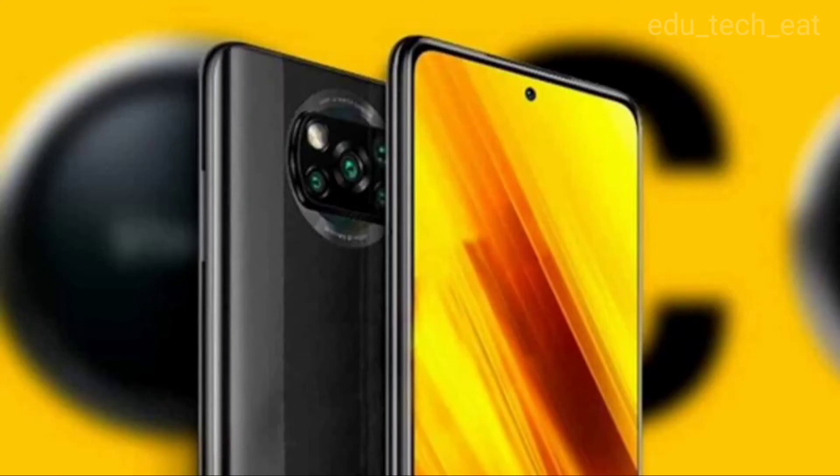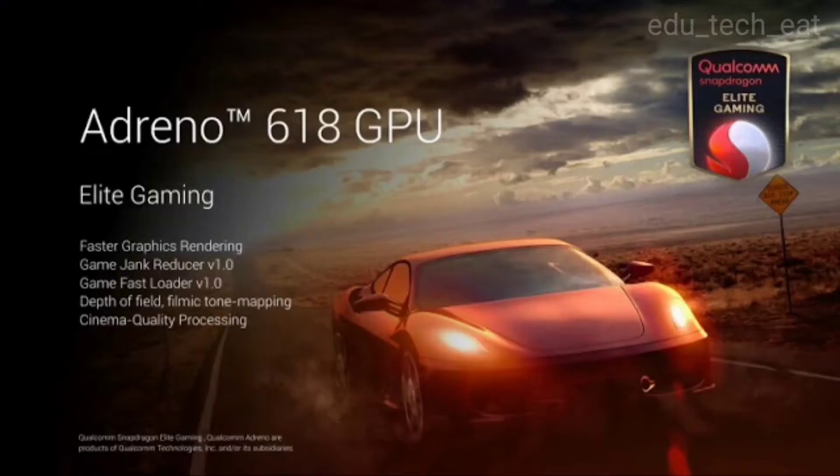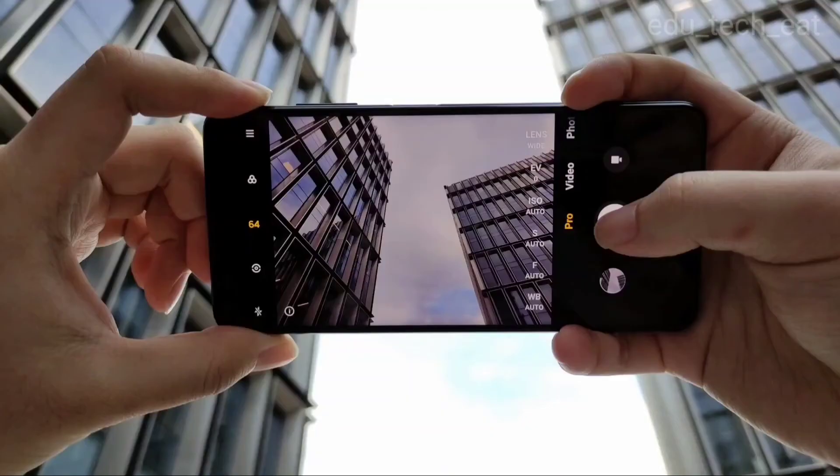The Poco X3 uses the Snapdragon 732G processor from the 700 series, paired with the Adreno 618 GPU for graphics.